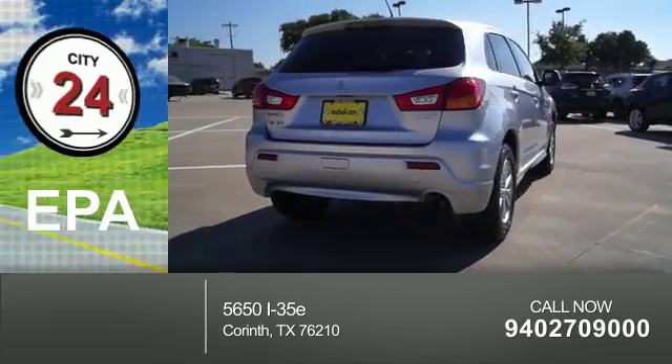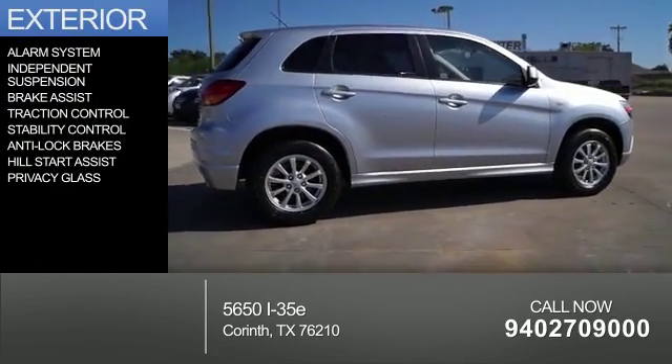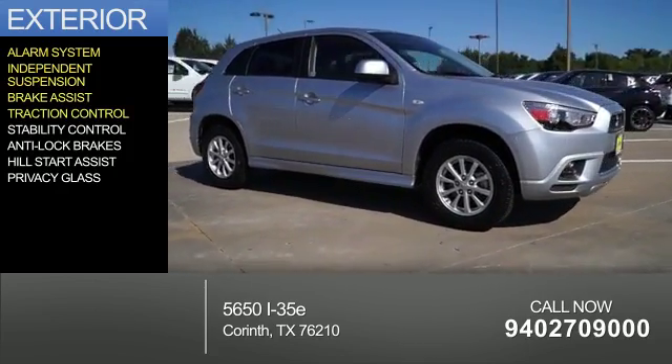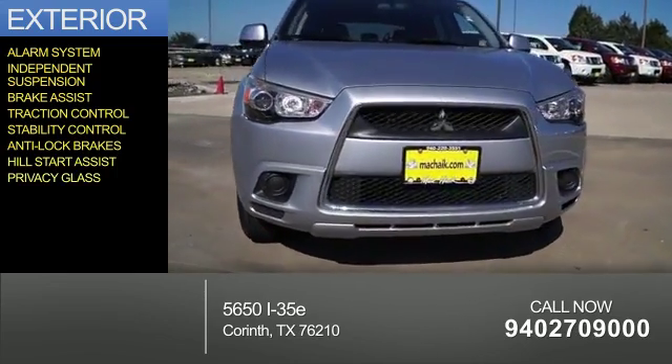Great fuel efficiency saves you money by requiring fewer trips to the gas station. The features include an alarm system, independent suspension, brake assist, traction control, stability control, anti-lock brakes, hill start assist, and privacy glass.